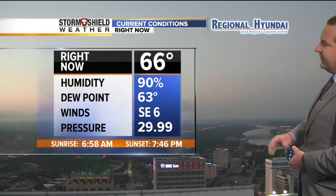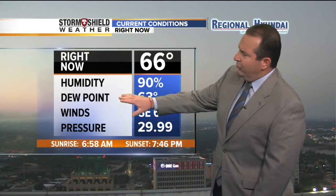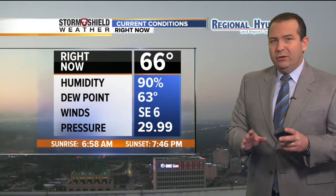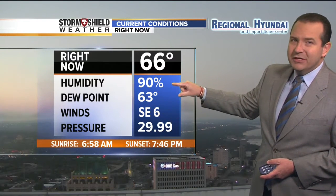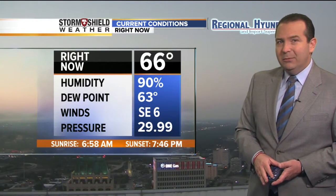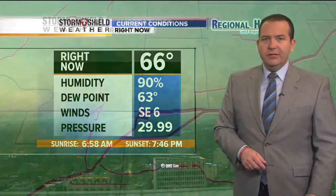66 degrees outside right now — just a great start. Humidity level at 90 percent, but the dew point is still running in the lower 60s, so the humidity is not terribly high for this morning. Over the next 24 hours, we're going to see that dew point continue to climb into the mid and eventually the upper 60s as humidity starts to return to eastern Oklahoma. It's going to feel warmer and more humid, especially as we move on into Labor Day and for most of the upcoming work week. It's all thanks to south and southeast winds pushing that humidity towards eastern Oklahoma, currently at southeast at six miles per hour.